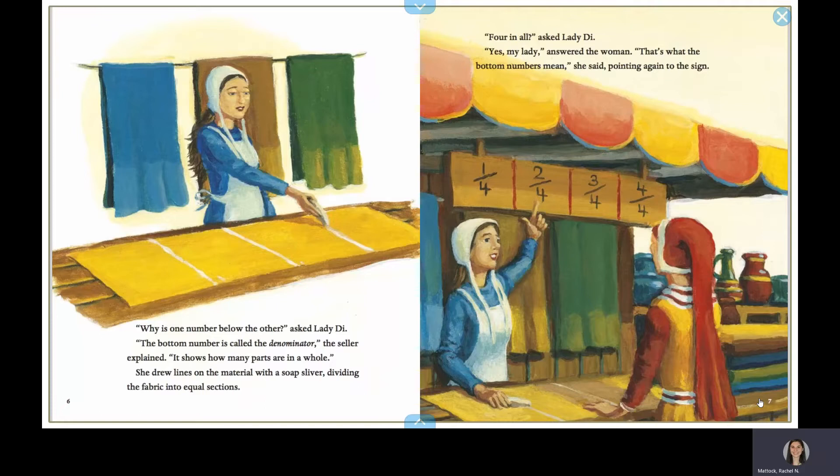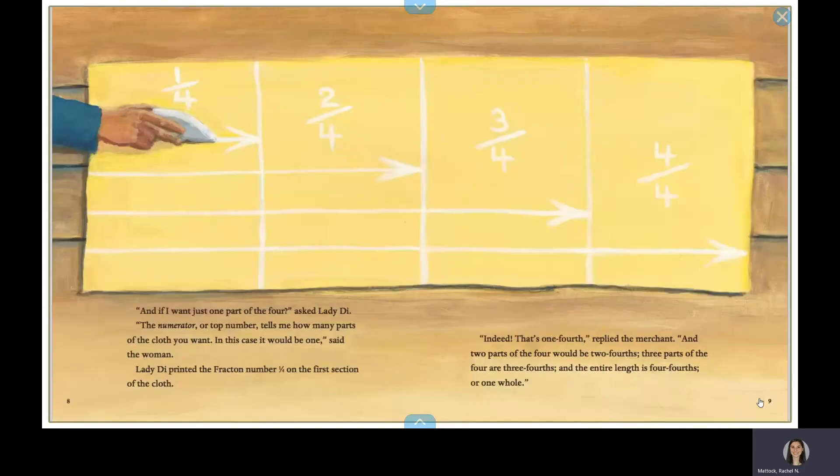That's what the bottom numbers mean, she said, pointing again to the sign. And if I want just one part of the four? asked Lady Diadameter. The numerator, or top number, tells you how many parts of the cloth you want. In this case, it would be one, said the lady. Lady Diadameter printed the Fracton number one-fourth on the first section of the cloth.